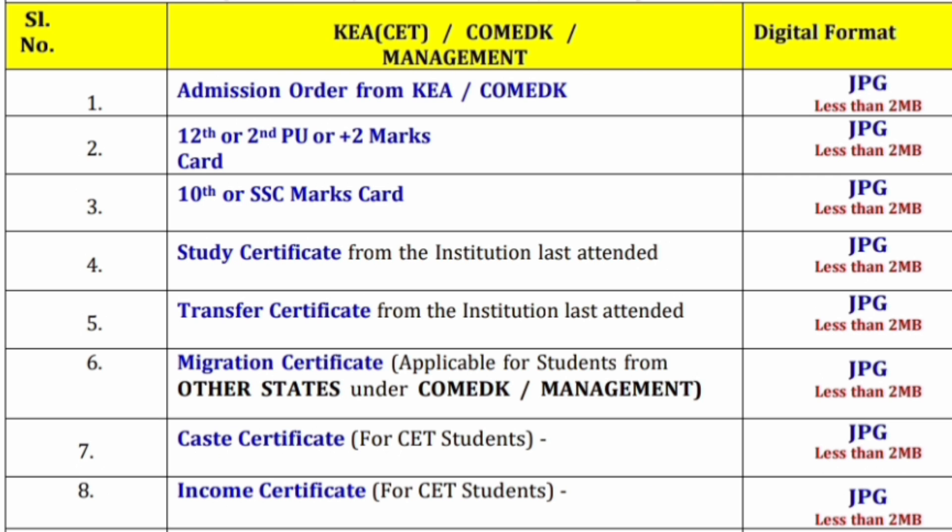I will first start with the documents which are required. It is applicable for all KEA, GCET, Comet K, and management quota students. The documents are listed and also required in digital format. The last column shows the size of the JPG you need to provide — the JPG should be less than 2 MB for all documents, so you should prepare a soft copy of less than 2 MB.